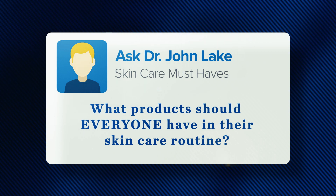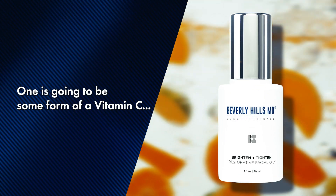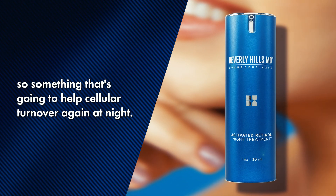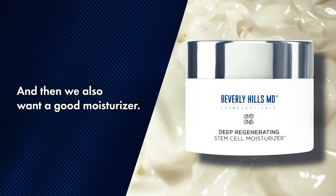What products should everyone have in their skincare routine? Outside of a good cleanser and a moisturizer, you should really have three things. One is going to be some form of a vitamin C, because we need that for cellular turnover and to brighten the skin. We also want to use a retinol solution, something that's going to help cellular turnover again at night. And then we also want a good moisturizer.